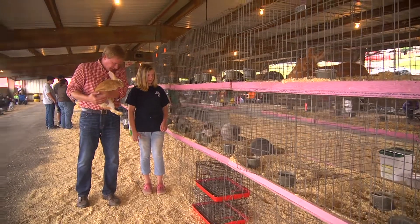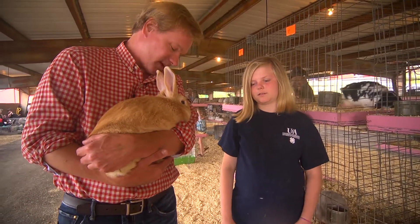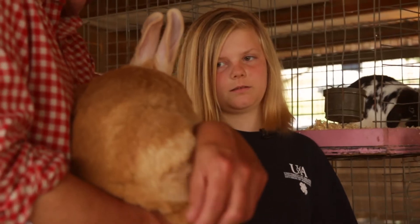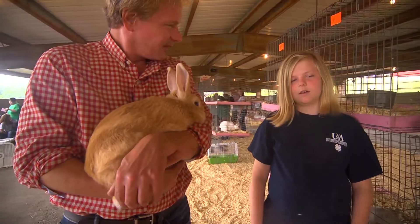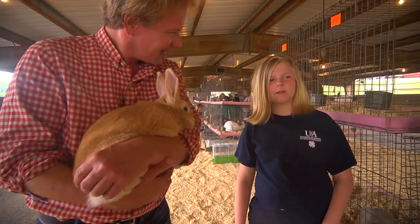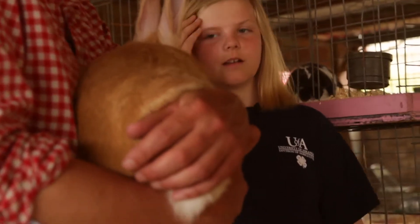Tell me about JD-1 here. He seems really happy. What breed is this? Is this a Palomino? Yes. Oh, yeah. Look at that color. He's gorgeous. Why did you choose this breed to raise? Because they're calmer rabbits and they're bigger. He is very calm.